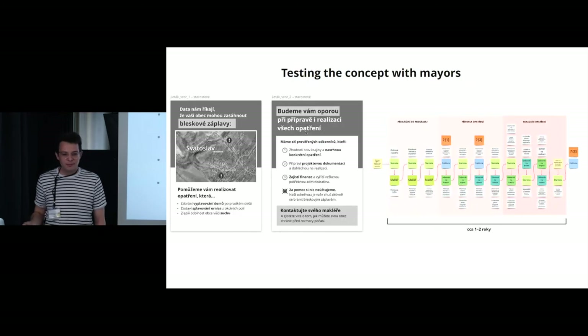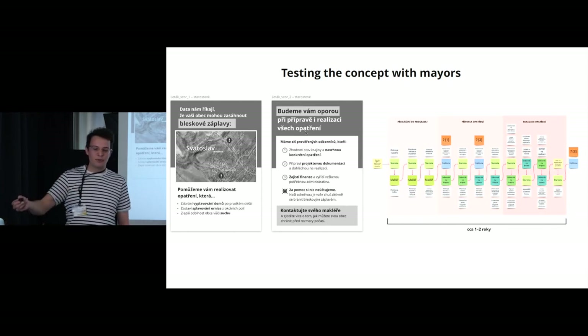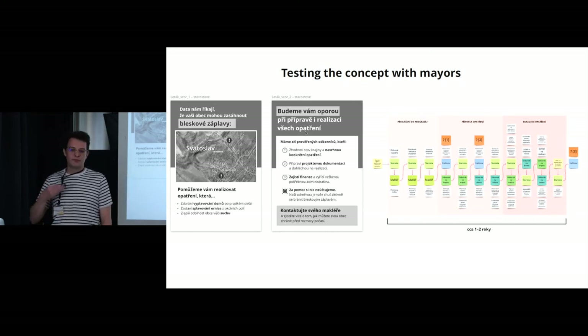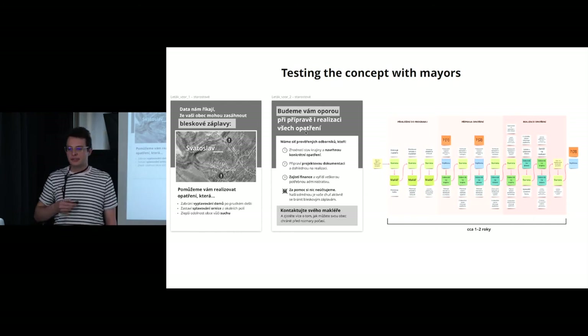We put the opportunities together and created a mockup of a leaflet describing the idea of our prevention program, and also a diagram describing the process of going through the program. We took both and talked to several mayors to find out how they would react, whether they'd find our proposition attractive, and whether there were barriers in the proposed process we had overlooked.